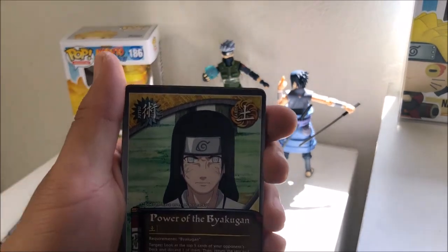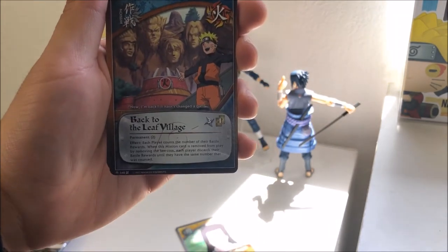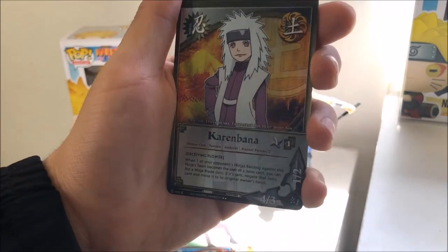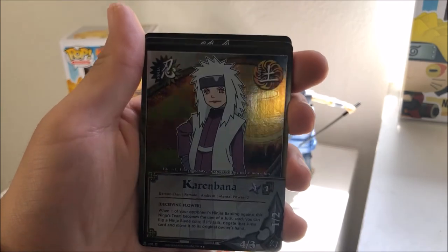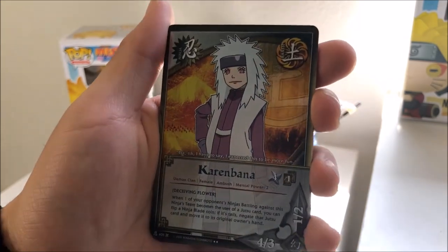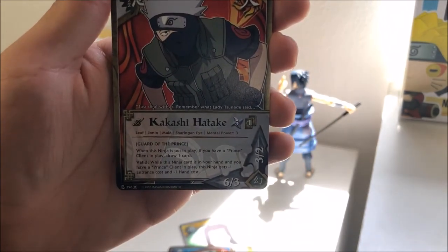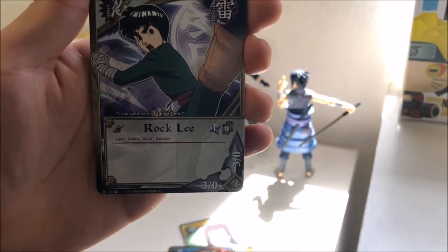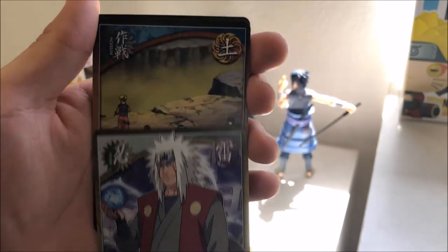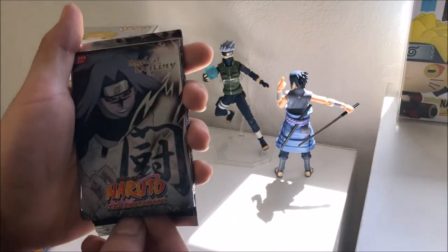We have Power of the Byakugan again, Overflowing Red Chakra, Back to the Leaf Village, and Karabana — I don't know who this is, but she could pass as Jiraiya's sister or daughter honestly because of the hair. I don't remember her from the anime. Ninja Art Kujaku Slice, Kakashi Hatake, Rock Lee, another Jiraiya card with blue letters — pretty cool — How Valley, and Kakashi Hatake again.